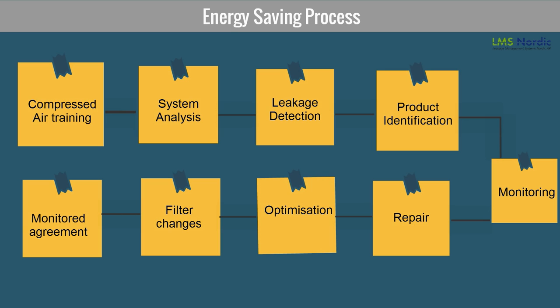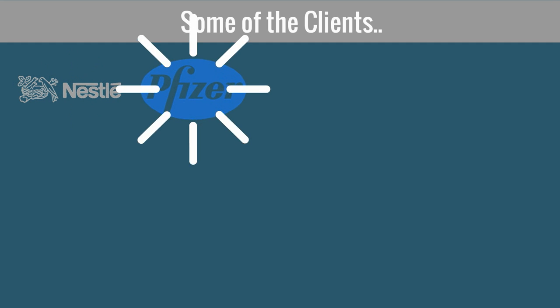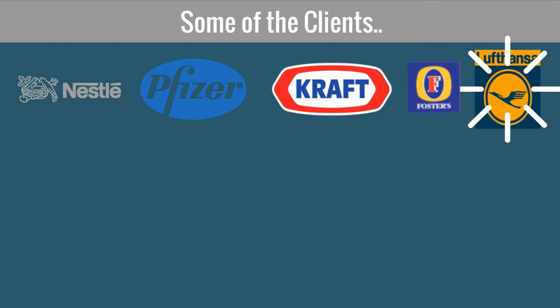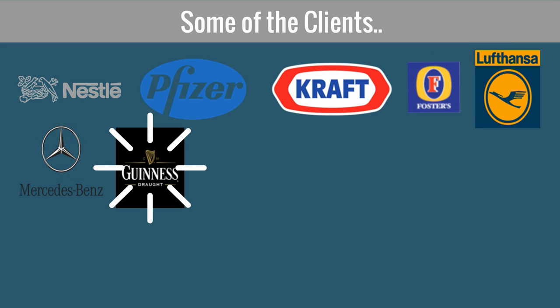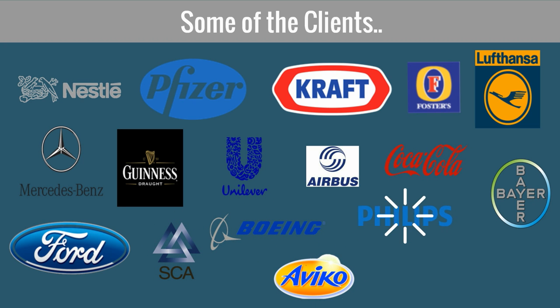LMS conducts comprehensive, module-wise programs to systematically identify, report, and subsequently repair leakages in the system. This results in a gradual improvement in efficiency of production, lesser breakdowns of critical equipment, and tangible cost savings. These are some well-known brands which have successfully implemented LMS programs and are benefiting from energy savings in their plants. These programs are conducted year-on-year.